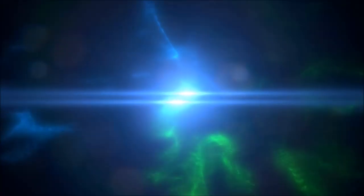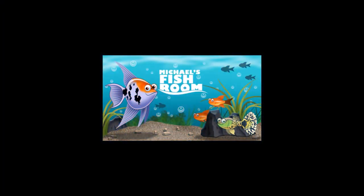Fish room update: getting ready for an auction and disaster — an expensive disaster. Happy Fry Friday, fishy folks! I've been super busy the last two weeks. The fish room sort of took a hit — it's a mess again.